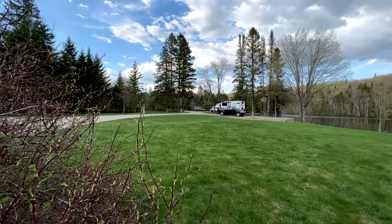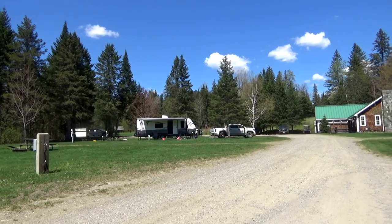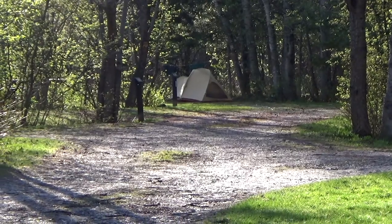We were here the second weekend of May, which was opening weekend. You have basically three types of sites here: powered sites with 20 amp power and water, sites with water and no power, and some very rustic sites that are in the backwoods.